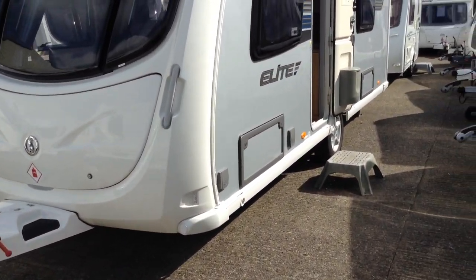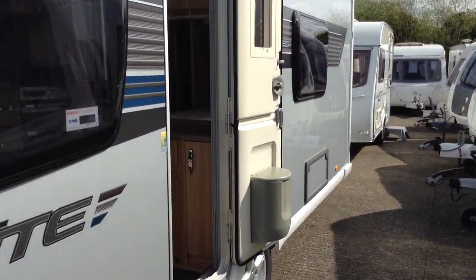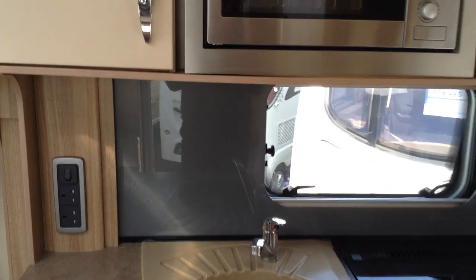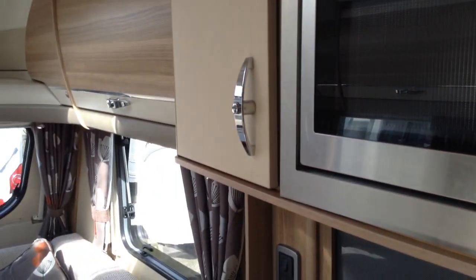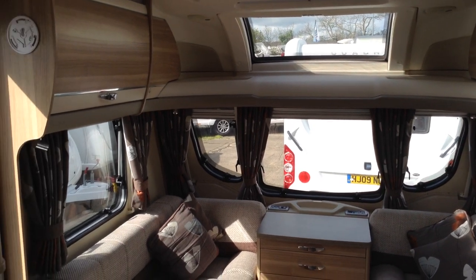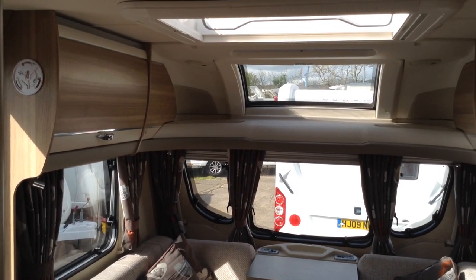We'll get straight onto the interior. It also benefits from the Elder wet central heating system, and that will keep you lovely and warm no matter the time of year. Full-size Echo roof light and fixed panoramic windows.